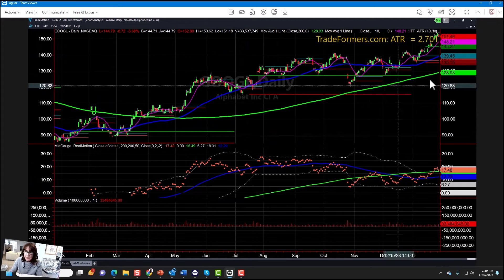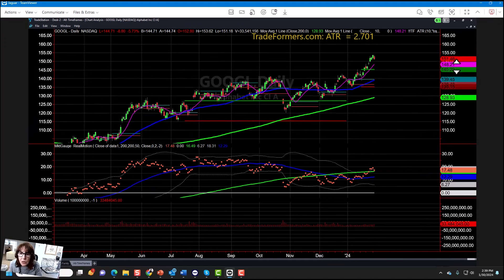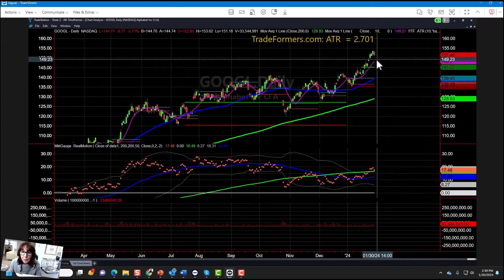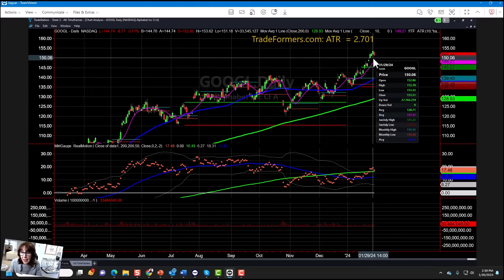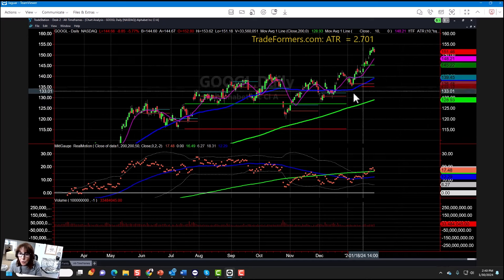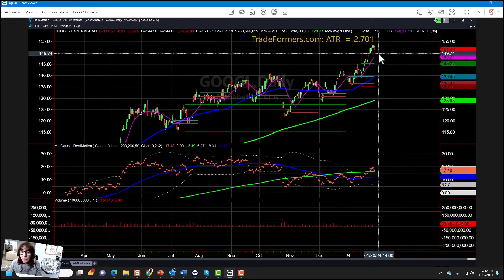Let's take a look at that area on the daily chart. What was so interesting about Google is that even though it broke out and made new highs yesterday, today it actually traded really within yesterday's range. Considering it's now gapping below, we can consider that a reversal top if it doesn't take out the highs of 153.78. Under 151 — and of course that 150 I just showed you on the monthly chart — we could be looking at about a 10% correction, which from here would be about a $15 correction. The low here is pivotal, and 150 is even more pivotal.